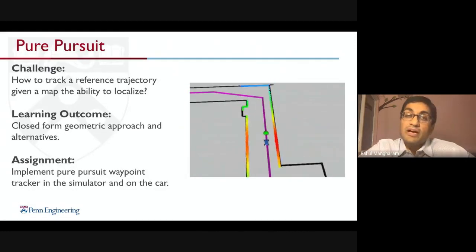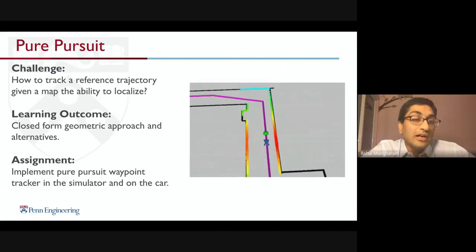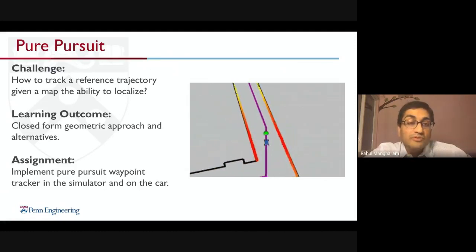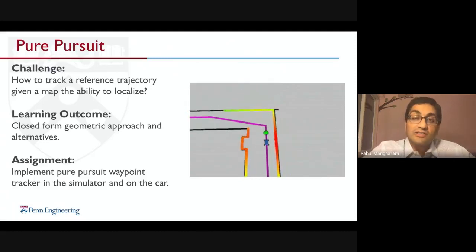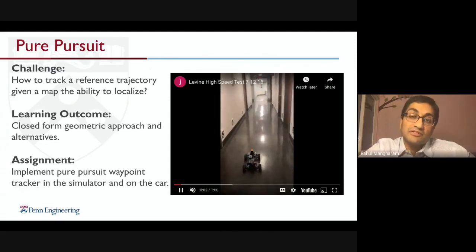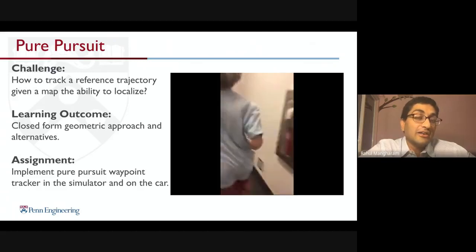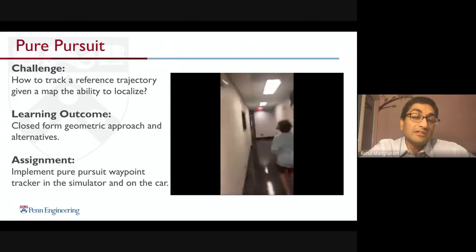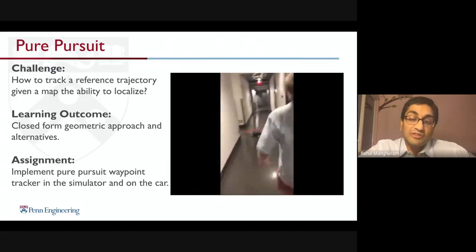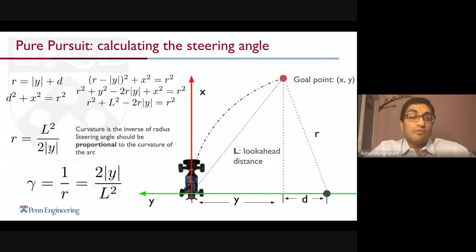With localization established, the simplest planning approach is to follow a virtual line using pure pursuit — a waypoint tracker. Students see it running in the simulator first, then port it to the real car. The car moves much faster than with reactive methods and is much more confident in its maneuvers. We walk through the math of pure pursuit, including how to use splines for smooth maneuvers — which gives most students a good workout at two in the morning.